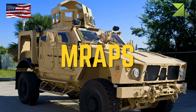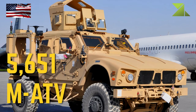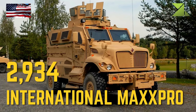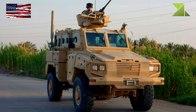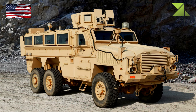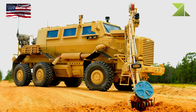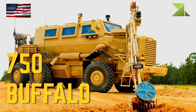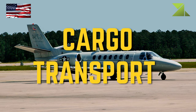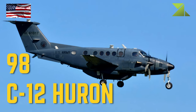MRAPs: MATV, International MaxxPro, RG31, RG33, Buffalo, RG33 C-12 Huron.